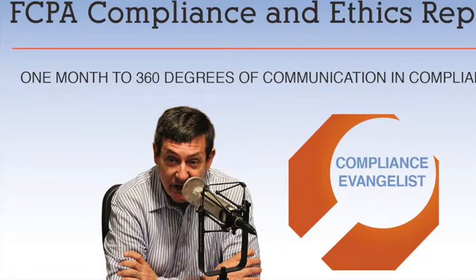This is Tom Fox. I'm the Compliance Evangelist, and I'd like to welcome you to the November series of One Month to a More Effective Compliance Program series that I'm running in 2017. This month, we're going to take a look at one month of 360 degrees of communication in compliance. This month's sponsor is Dun & Bradstreet.